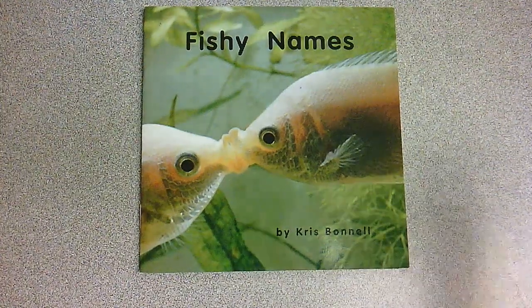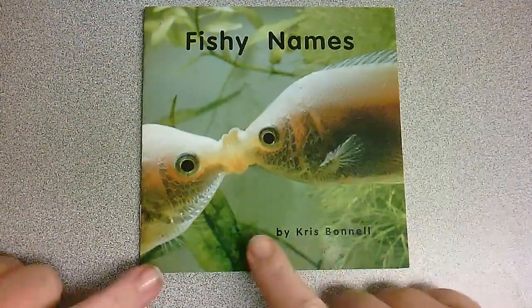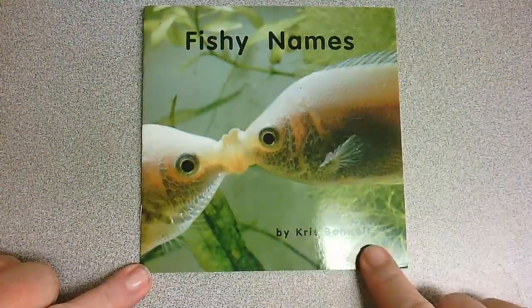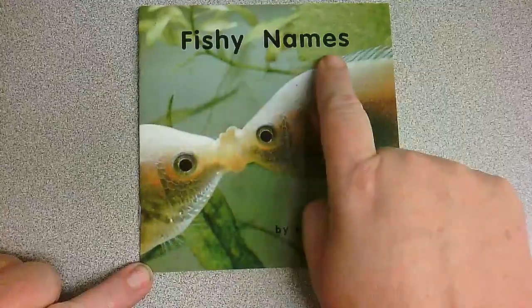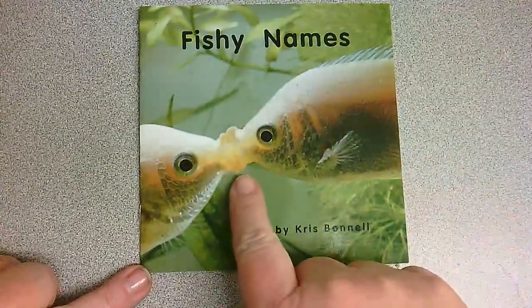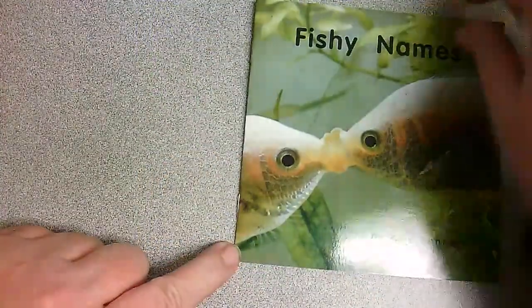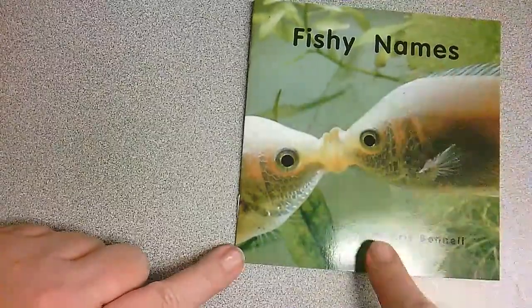Hi, and welcome back to our reading group. Today we're going to read a book about fishy names, and I think that's great. The author is Chris Bonnell. The title is Fishy Names, and I see this fish — he kind of looks like he's kissing a mirror, but he's a special kind of fish. And how do they name fish? Well, we're going to look at some of the fish. Say: Fishy Names by Chris Bonnell.